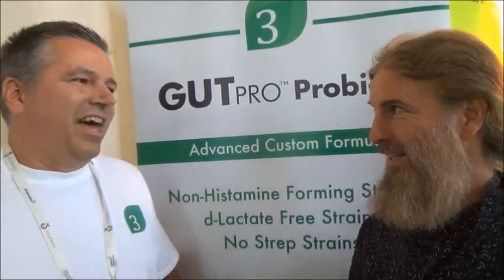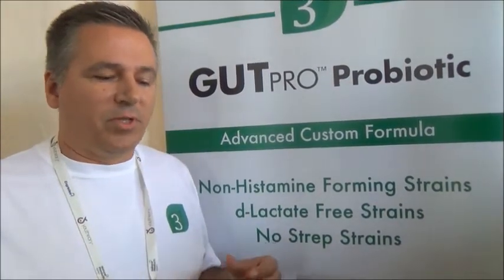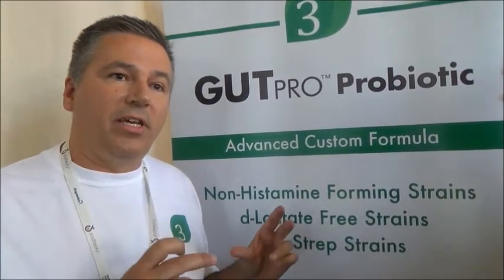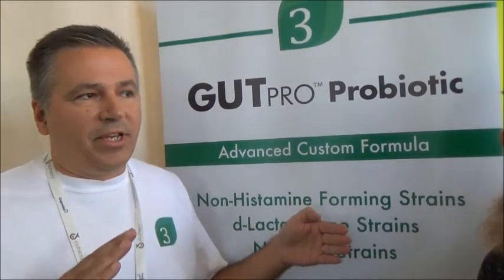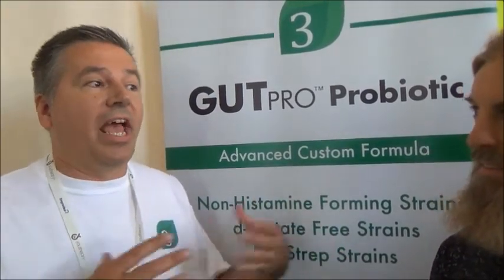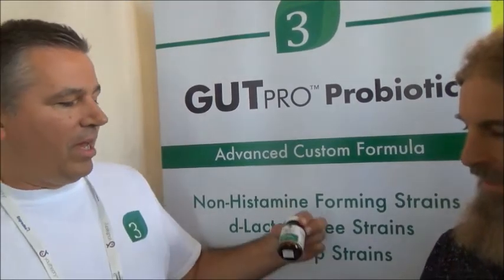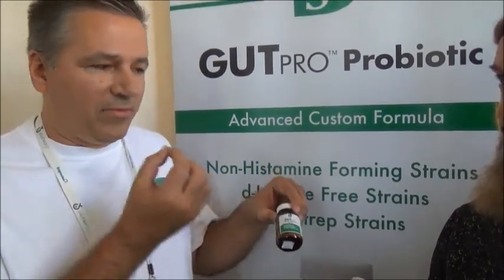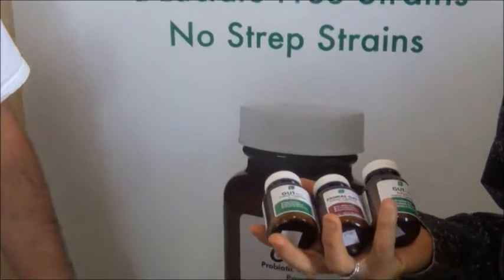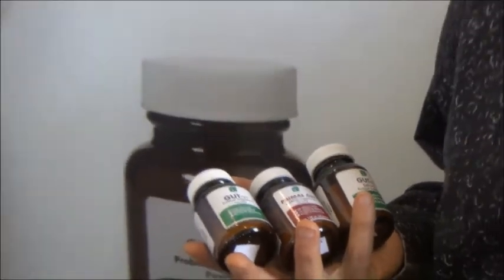And one more thing about your product — there's no fillers, right? It's just 100% probiotic. That's unique about our product too. Most probiotics, especially powders, are primarily prebiotic. Prebiotics are great, but some people, depending on where they're at in their healing journey, cannot take a prebiotic or it might aggravate their symptoms. Some people are sensitive to inulin or maltodextrin. So we have a pure powder — over 200 servings — with absolutely zero fillers. You have to use special tiny spoons, as you can see in the picture, because it's a concentrated, potent probiotic.